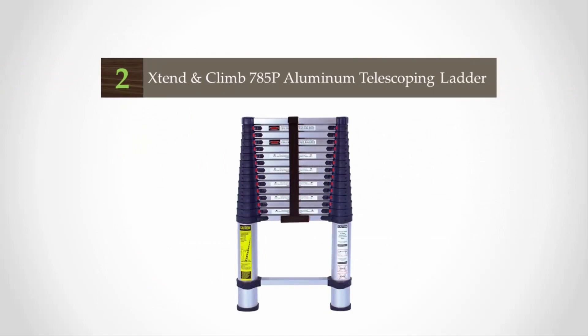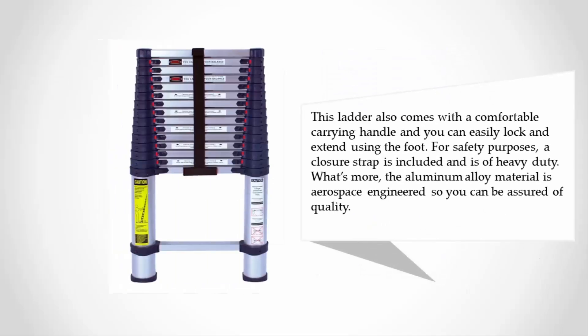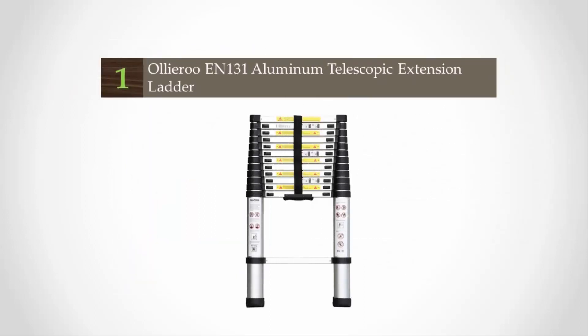At number two, our step-up pick is the JTend & Climb 785P Aluminum Professional Series telescoping ladder, made for professional use. It has been rated and certified by OSHA and ANSI standards and is a compactly retractable ladder with a fully extended height of 15.5 feet. It comes with a comfortable carrying handle and you can easily lock and extend using the foot. A heavy-duty closure strap is included for safety, and the aluminum alloy material is aerospace engineered for assured quality.